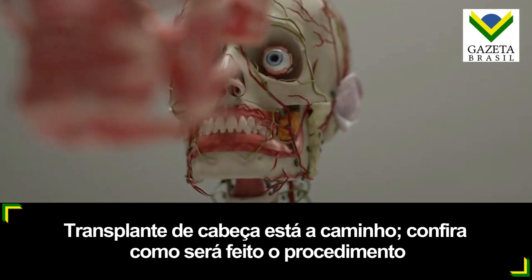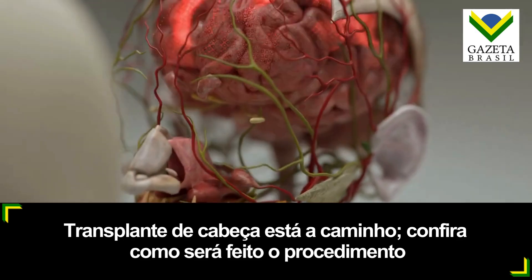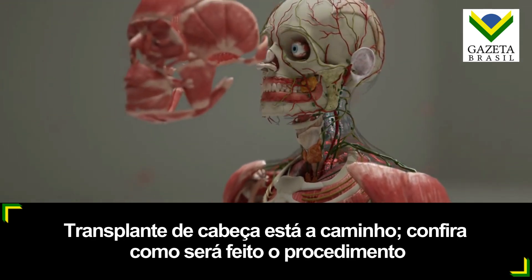The neurons are the longest lasting functional cells in the human body, and according to our estimates, the brain is capable of lasting several hundred years provided that the rest of the body remains young.